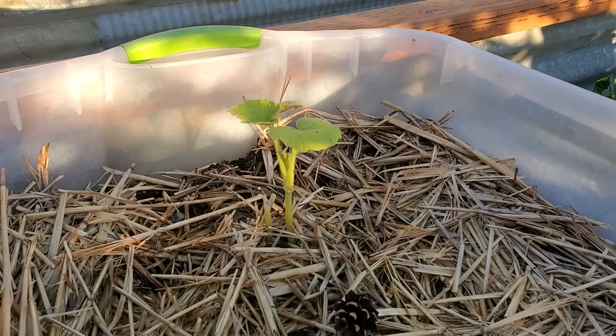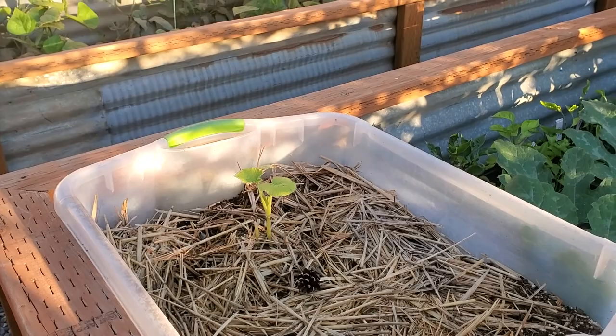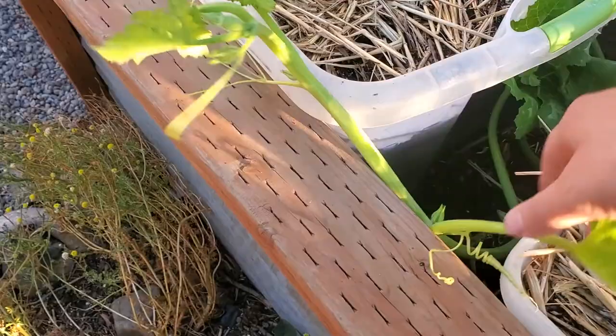My little Burgess buttercup squash babies are doing well. Hopefully we'll be able to get a harvest off of those before the frost — I'm sure we will. We have such a long growing season.